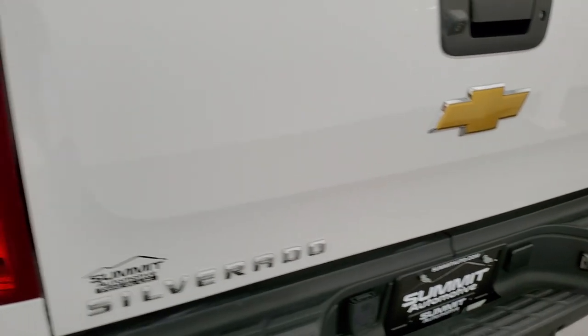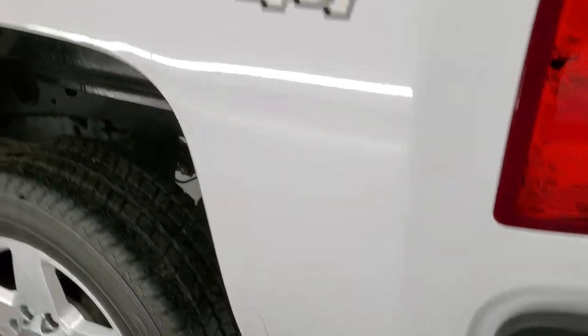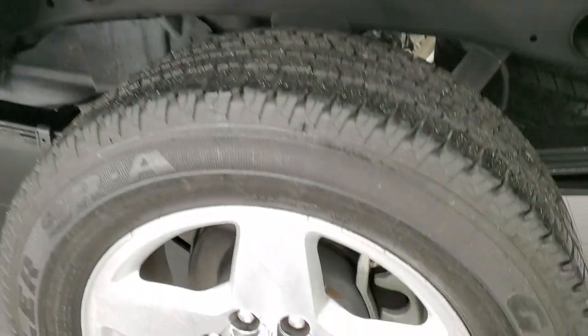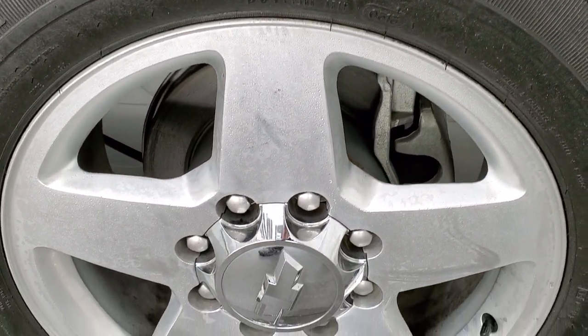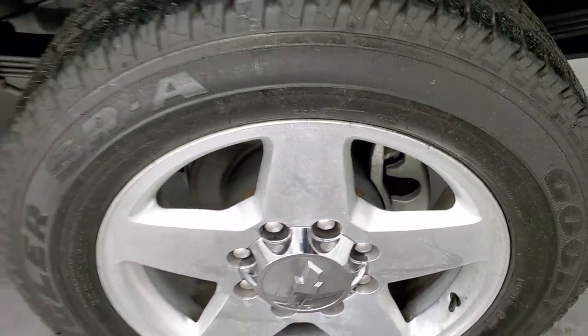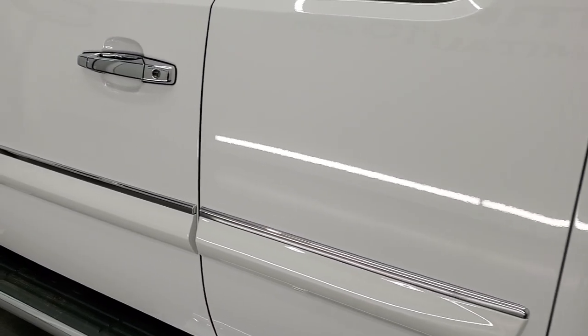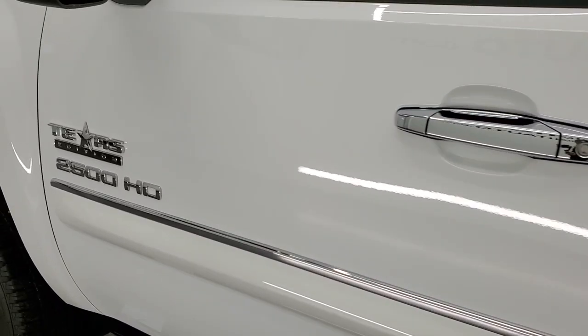That spray-in bed liner goes on to the tailgate as well. The tailgate shuts nice and solidly, and as you go down the driver's side it's just as clean as the passenger side. The box looks really good — the only thing I saw was one tiny little ding right there, and we can probably get that out too. The back rim has no scuffs or scrapes, and the rest of the driver's side is just as clean as the passenger side.